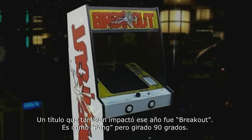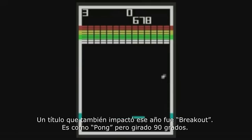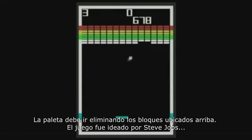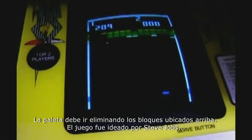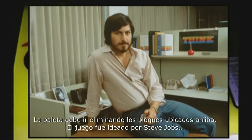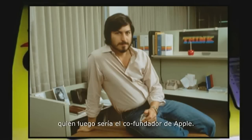One title that made an impact that year was a game called Breakout. This was another Pong-like game but turned on its side, so the ball would knock out the blocks resting high above. Interestingly enough, the game itself was actually engineered by Steve Jobs, who later went on to become the co-founder of Apple.